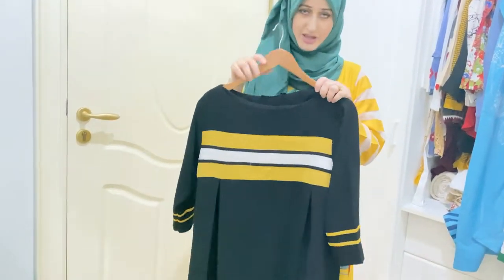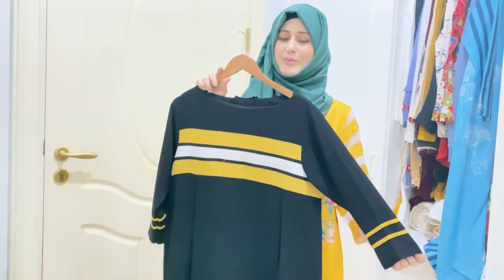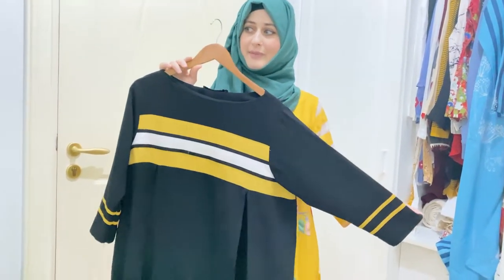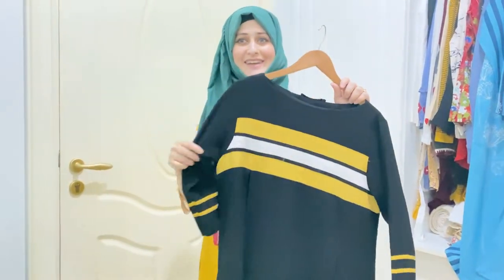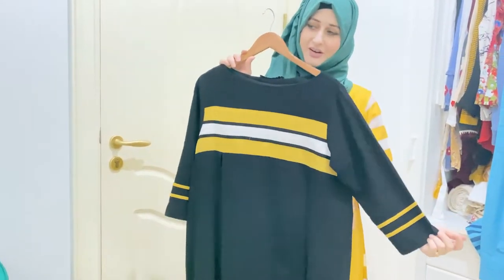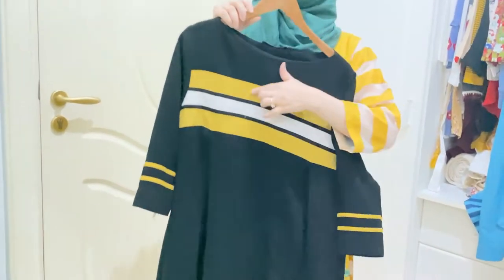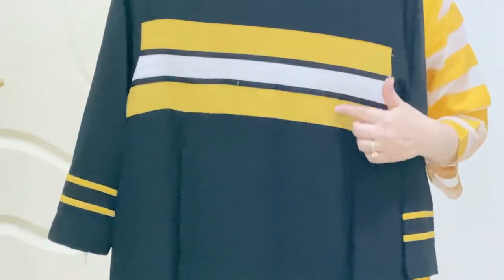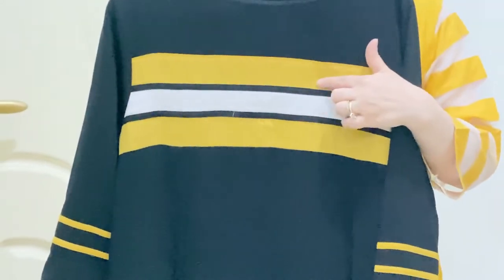This dress is also nice — it is a pants dress. When I was wearing it, I really liked it. This sleeve is 3 quarters. You can wear it with 3 patches — with black, red, or pink. You can wear it with everything; with black, you can wear it in 2 colors.